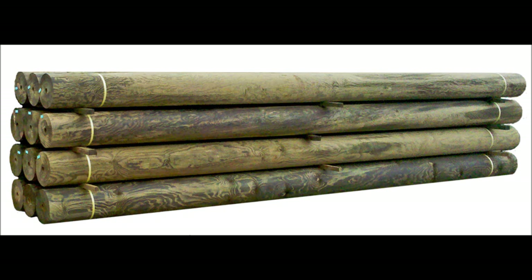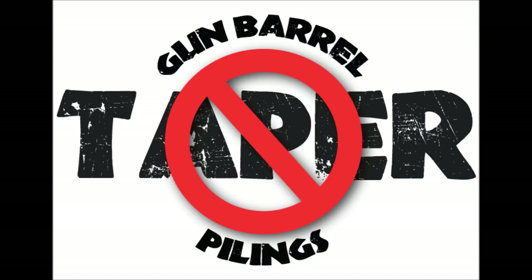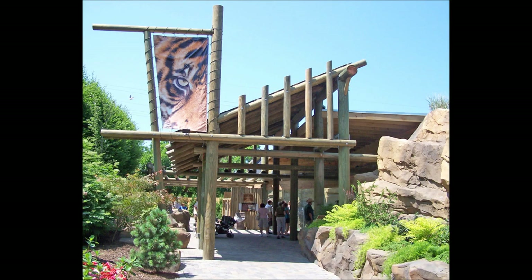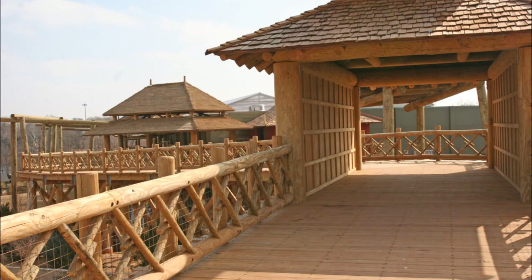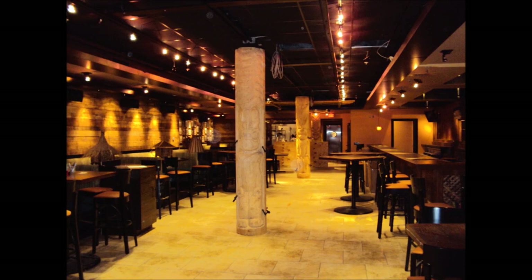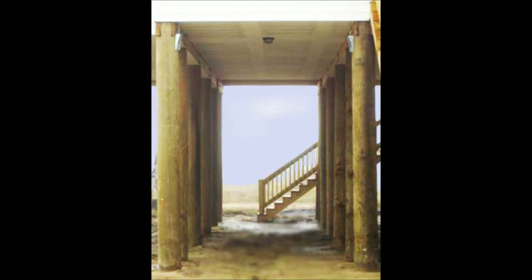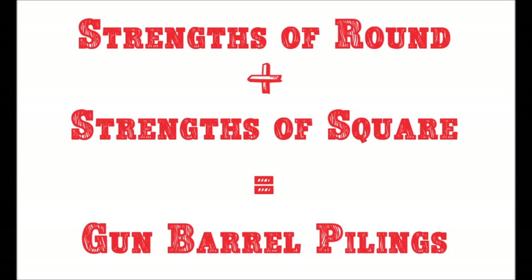Gun barrel pilings are solid wood pilings with no taper, available in sizes up to 52 feet long in nearly any diameter. They can be used untreated as interior columns or treated for use in or near water. Gun barrel pilings combine the uniformity of square timber pilings with the greater strength, natural appearance, and improved surge resistance of regular round pilings.